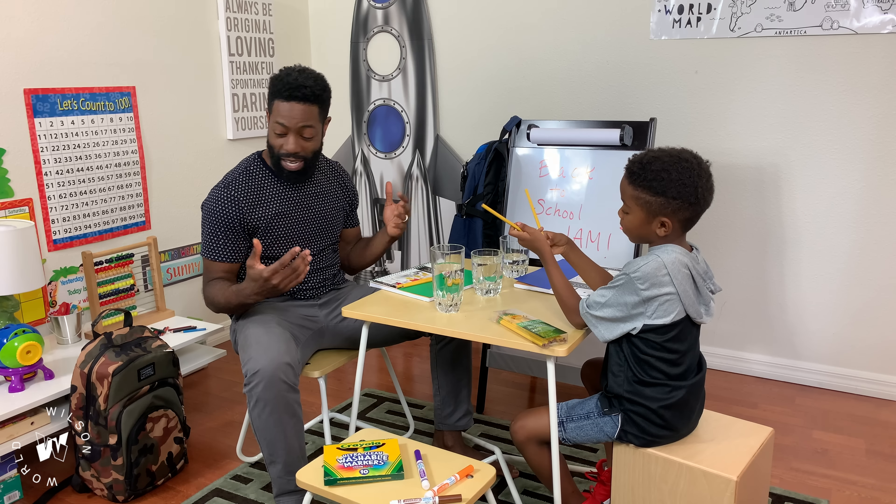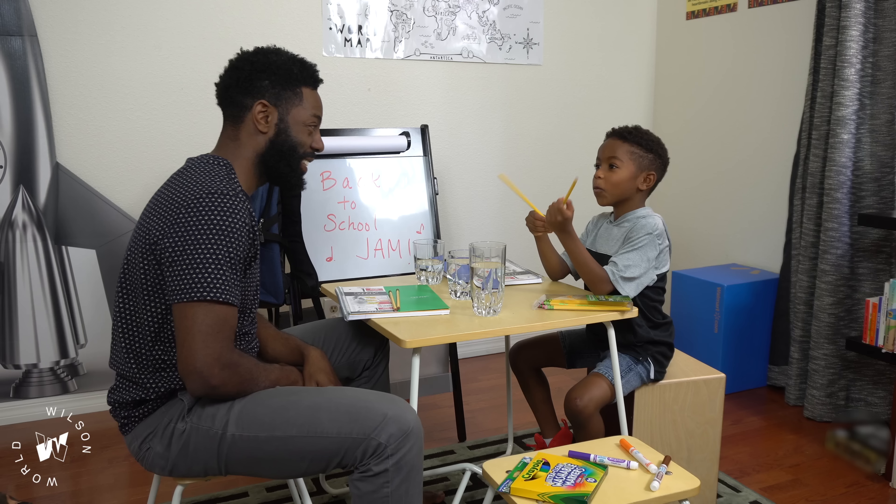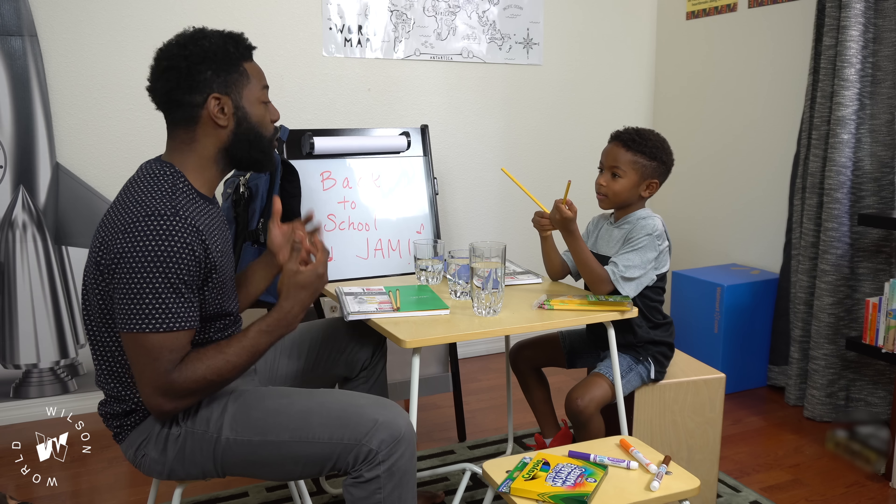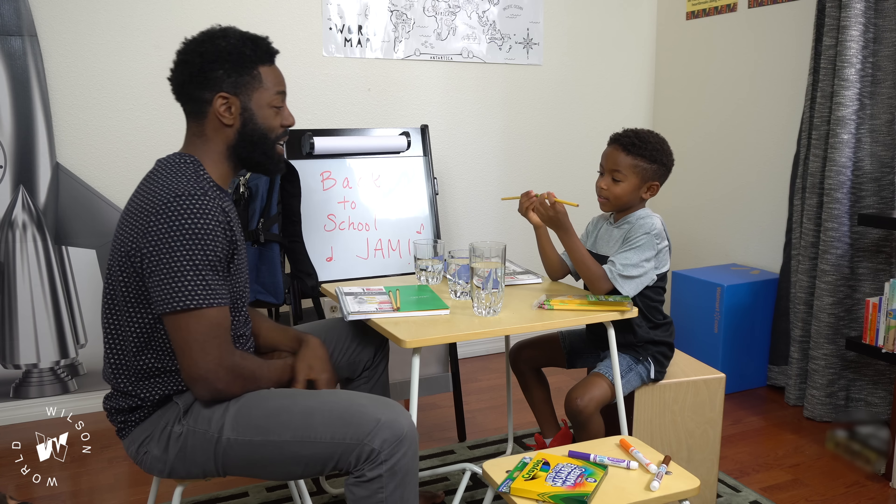So Jay, our back-to-school Walmart items are multi-purpose. What's multi-purpose, Dad? That's when an item has multiple uses — it can be used in different ways.